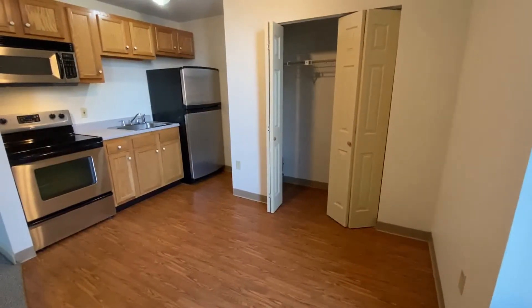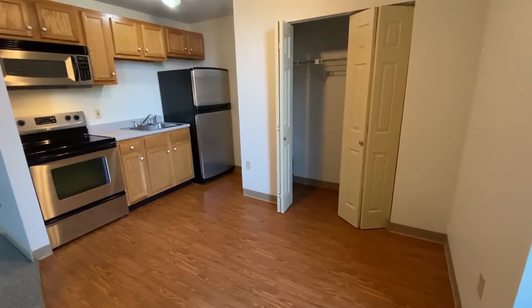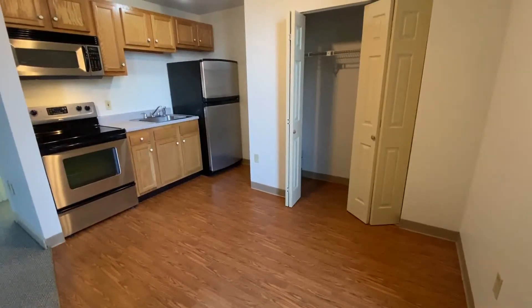Welcome to Red Oak at the Opera Block. This beautiful downtown property is in the historic area of town. I'd like to take you on a tour of a studio apartment here.